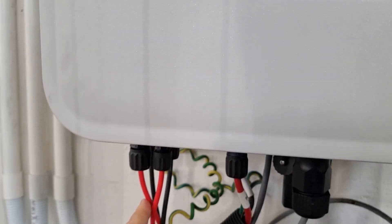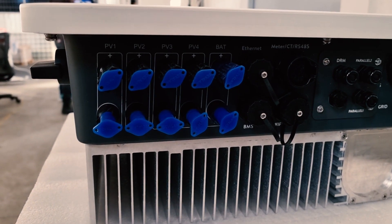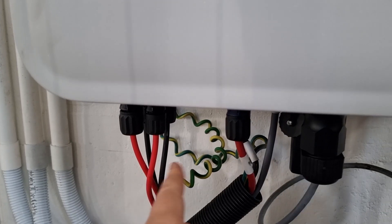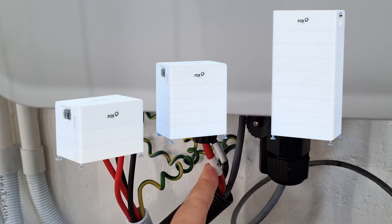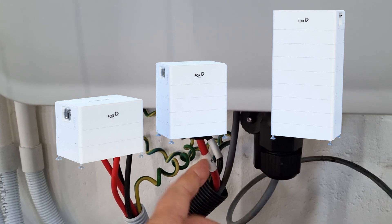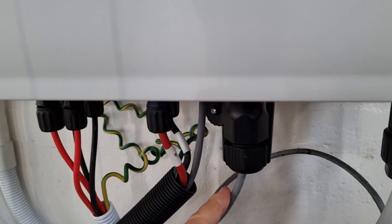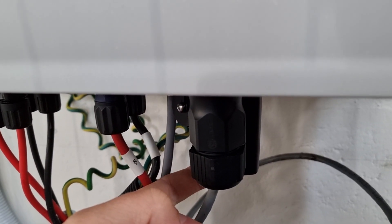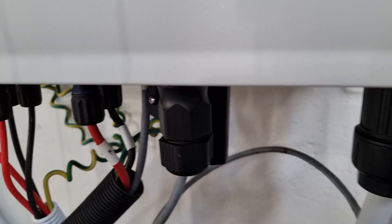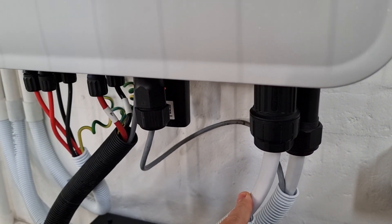Some highlights of the system: it has four MPPTs that support up to 15 kilowatts of solar power, with high voltage battery storage between 12 to 28 kilowatt hours. It includes a CT cable for connecting to your distribution board, with a Wi-Fi dongle, Ethernet dongle, or GSM dongle. The system supports continuous backup power of 10.5 kilowatts.